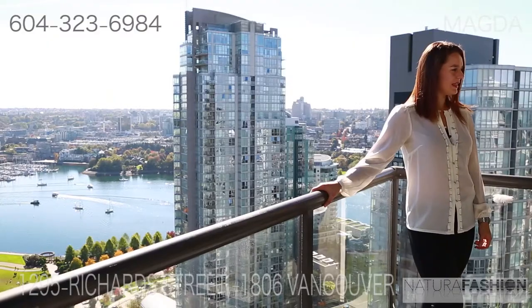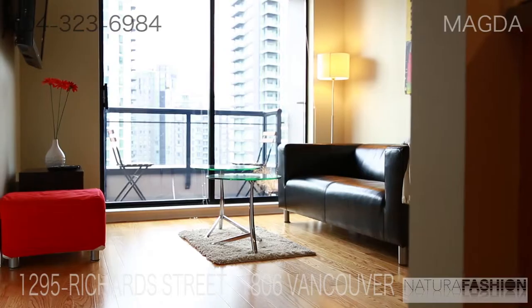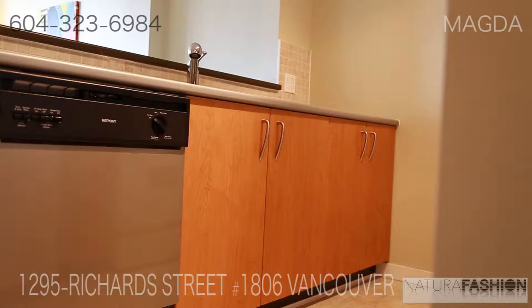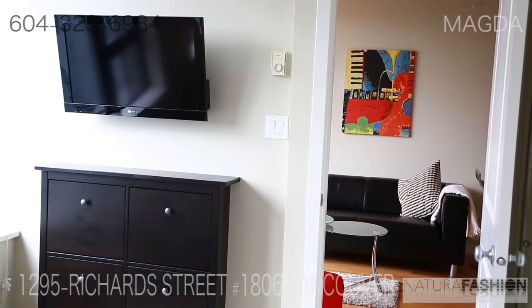Now a little bit more about the unit. One bedroom and a den, 553 square feet. It's a great open layout with no wasted space. The unit has been updated with new floors including engineered hardwood and carpet.